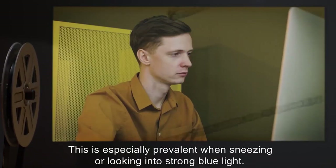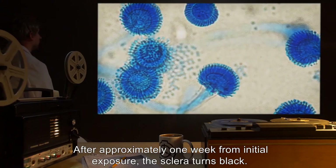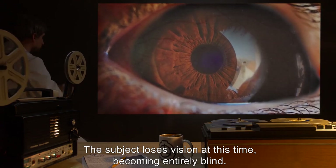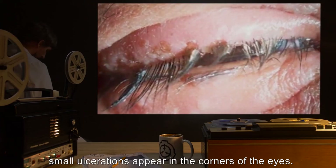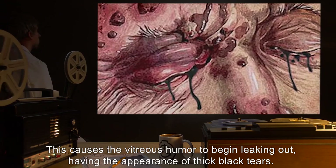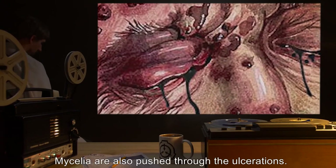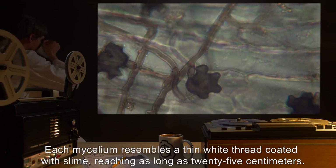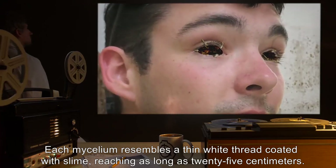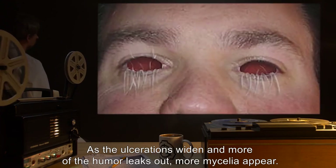This is especially prevalent when sneezing or looking into strong blue light. After approximately one week from initial exposure, the sclera turns black and the subject loses vision, becoming entirely blind within a day. Small ulcerations appear in the corners of the eyes, causing the vitreous humor to begin leaking out, having the appearance of thick black tears. Mycelia are also pushed through the ulcerations — each mycelium resembles a thin white thread coated with slime, reaching as long as 25 centimeters.